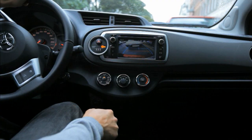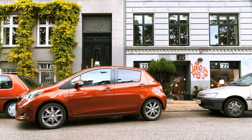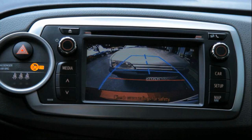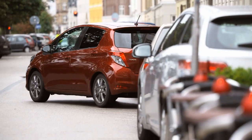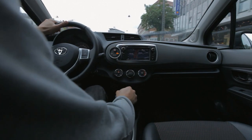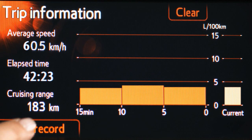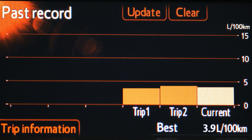A rear-view camera is also fitted as standard, and displays the image on the screen to aid maneuverability in confined spaces. On-screen vehicle information displays include remaining fuel range, instant fuel consumption, average fuel consumption per minute, and time elapsed since last engine start.